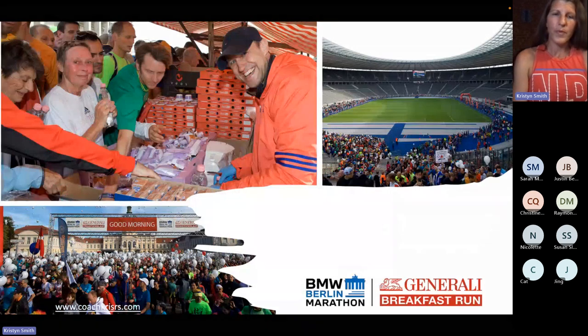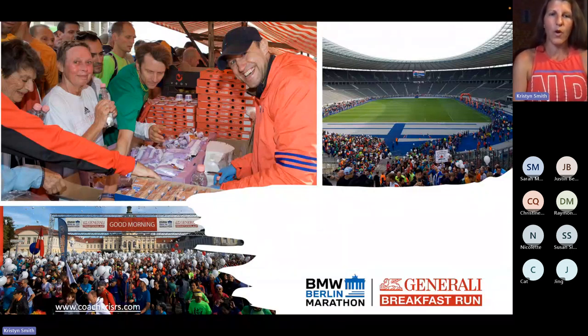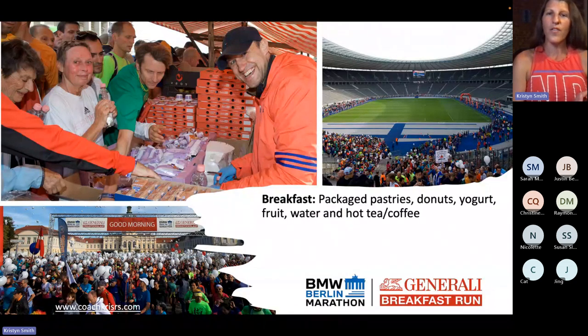Here are pictures from inside the Olympic stadium — upper right and lower right. The lower right shows the start, and behind that big banner is the palace where you start. The upper left shows what the tables look like and where the food is. They call it breakfast, but most Americans would probably call it snacks. There are packaged croissants, donuts, cookie-type things, yogurt, fruit — apples and bananas — and of course water in huge bottles.